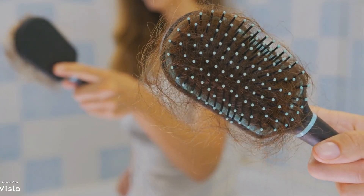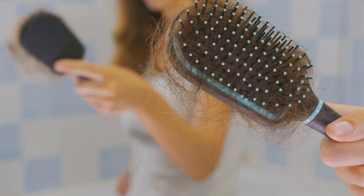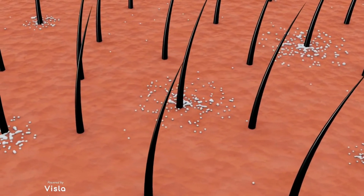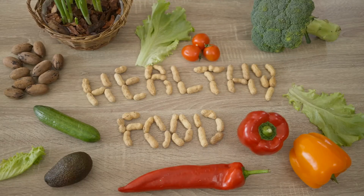Welcome to our guide on managing alopecia areata naturally. If you're experiencing patchy hair loss, you're not alone. Alopecia areata is an autoimmune condition where the body's immune system mistakenly attacks its own hair follicles. Fortunately, dietary changes can play a crucial role in managing this condition.